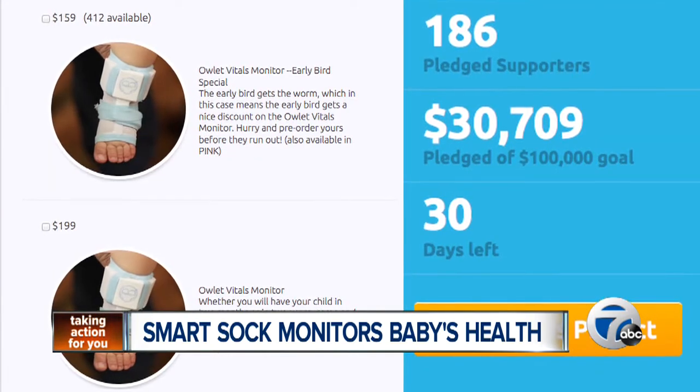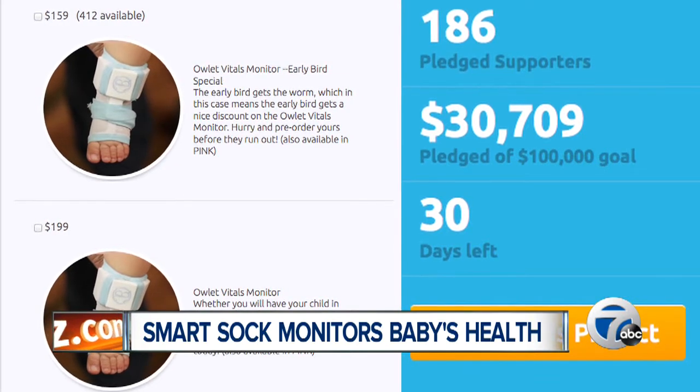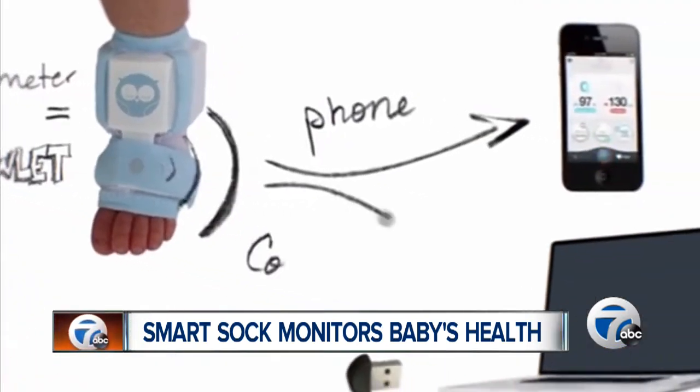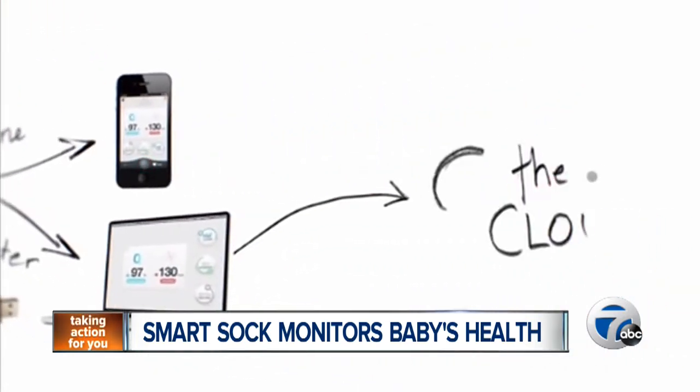The company has turned to a crowdfunding campaign to help push this product out into the market. People can get the monitor at a discounted rate if they pledge during its campaign, which is running for the next couple of weeks. If you want to find out more, you can log right on to our homepage at WXYZ.com.